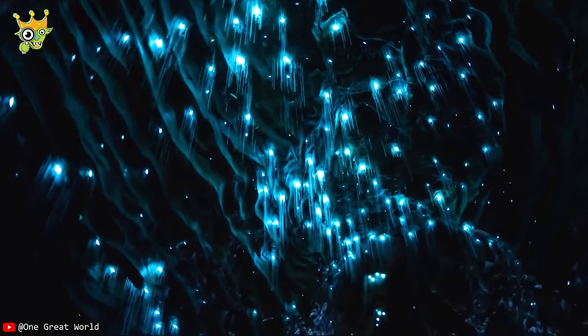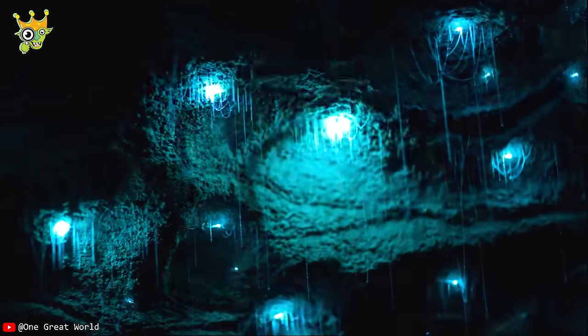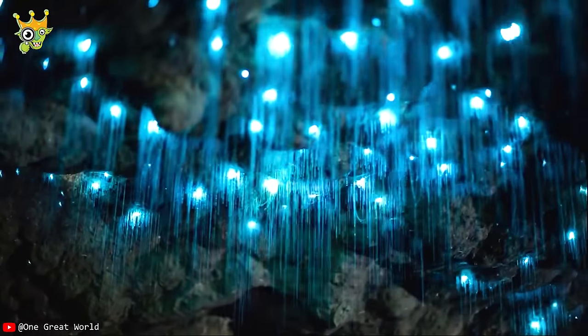Well known as a magnet for tourists, the Waitomo Glow Worm Cave has been home to thousands of luminescent creatures for over 120 years.